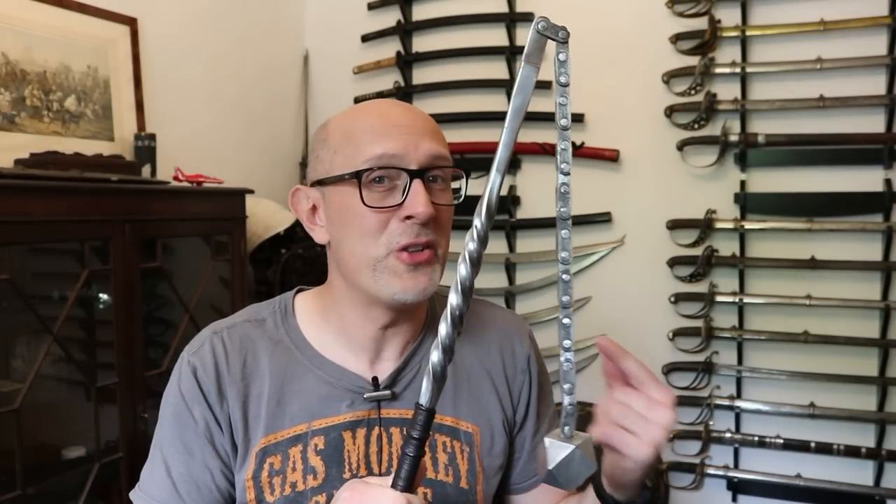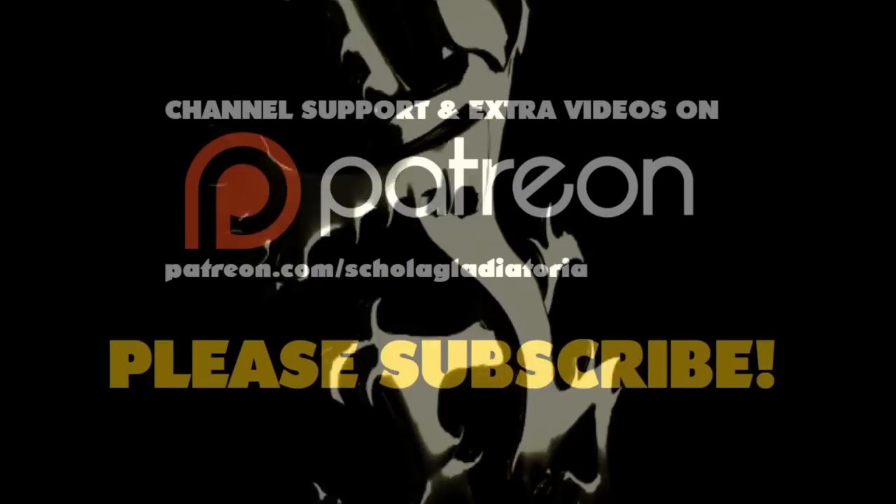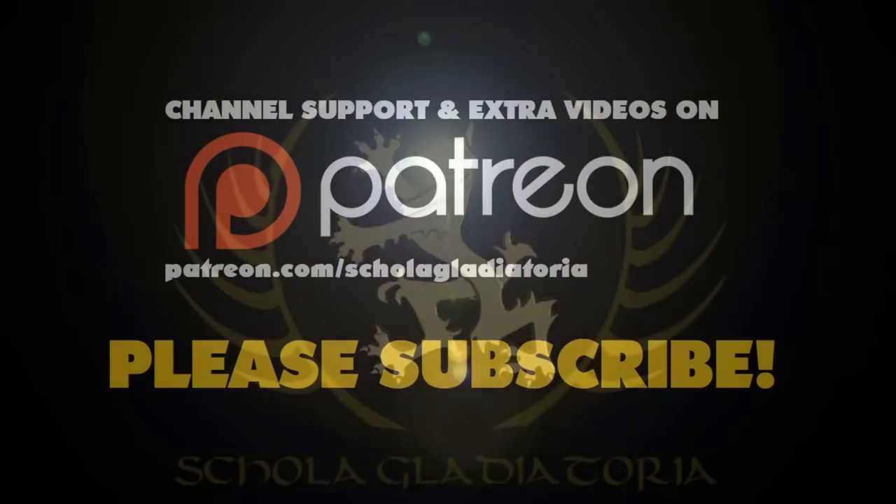Let's have a further look at Todd's amazing flail. Hi folks, Matt Eaton here, Scholar Gotory. Hopefully you saw the video that Todd put up on his channel that we filmed at my recent event, Skirmish, where we featured this incredible flail.